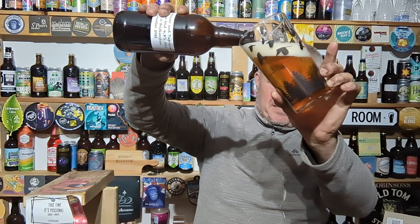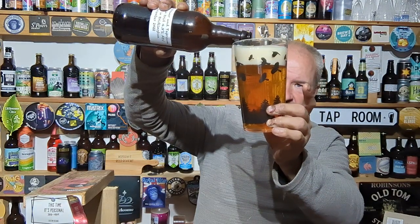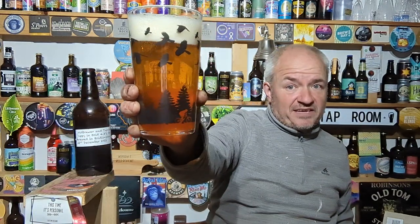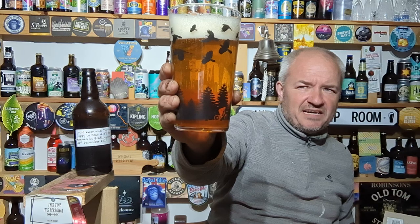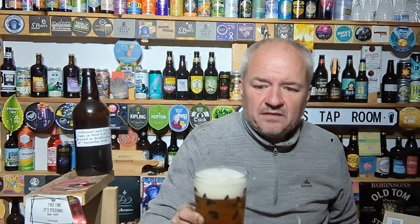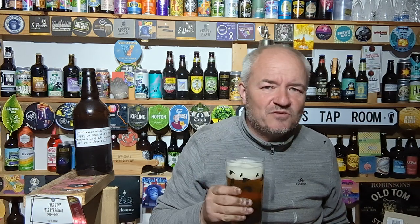I'm being careful not to disturb the sediment, just in case there's any. On camera it's looking like a golden pour, slight haze, plenty of carbonation, white head. Tropical aromas coming off that — mouth is salivating. Let's dive in and while it settles down we'll have a chat.